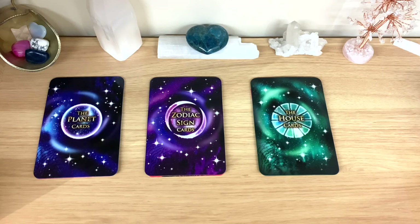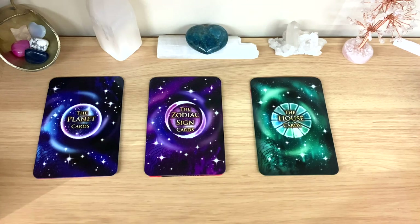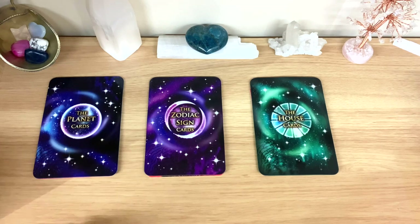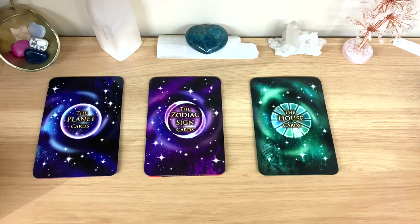I'll try to get details about their physical looks as well. All the decks have the same amount of cards, just different backs. Group one is the planet cards in blue, group two is the zodiac sign cards in purple-pink, and group three is the house cards in green. The timestamps will always be below.